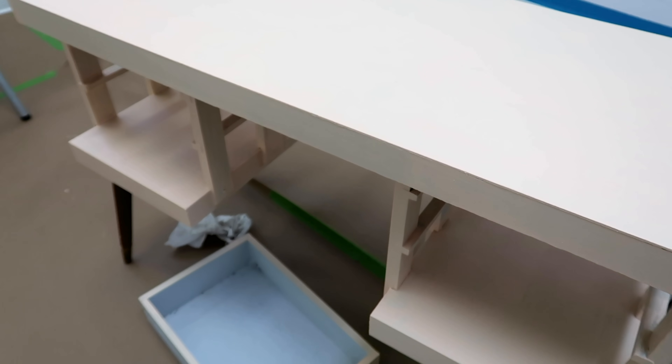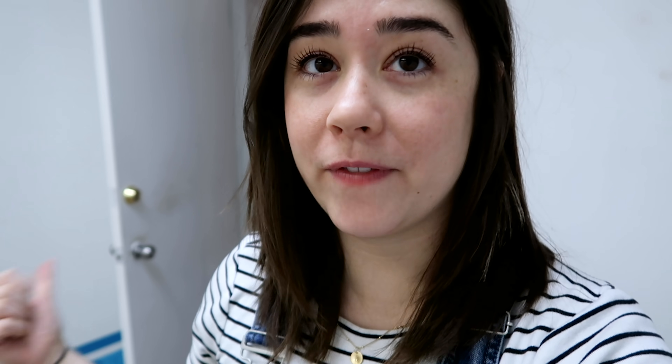I've done the first coat of paint on the desk. I need to go vintage shopping because I need to find some accessories to finish off this space. I still need some shelves and some art.